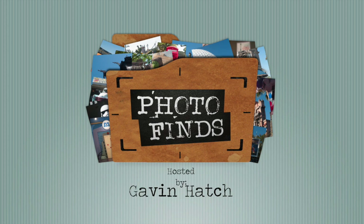That will do it for this week's Photo Finds. Until next time, make sure you guys subscribe to Attractions Magazine and of course make sure that you get out, have fun, and enjoy the parks.